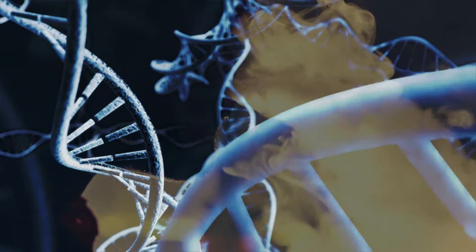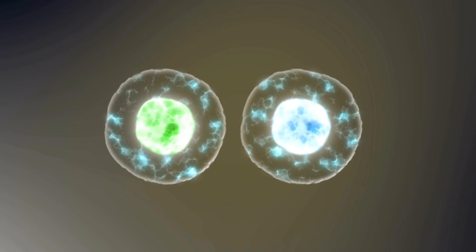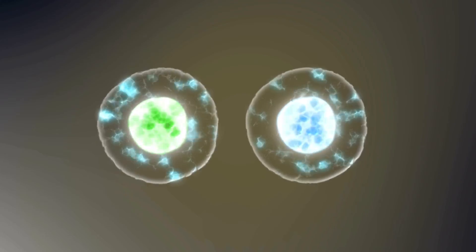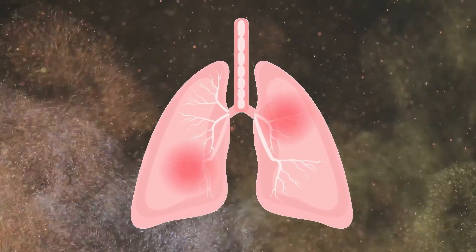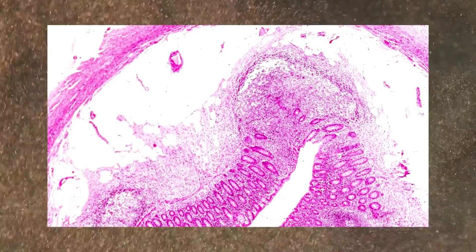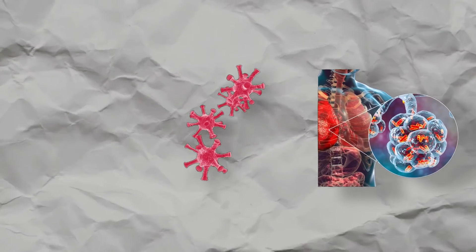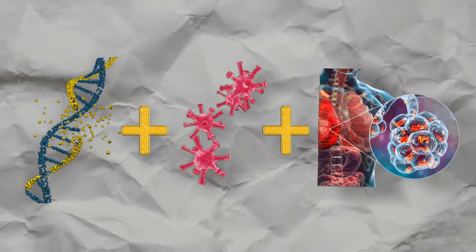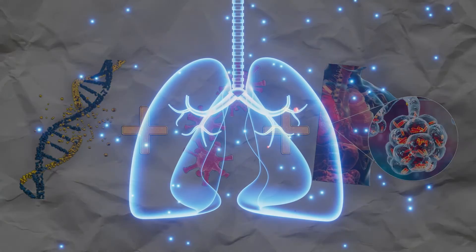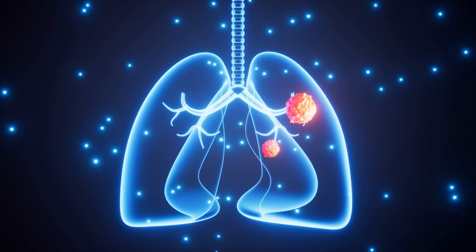Carcinogens in cigarette smoke can directly damage the DNA in the cell lining of the lungs. This damage can lead to mutations which disrupt the normal control of cell growth and division. Smoking also causes chronic inflammation in the lungs — while inflammation is a normal response to injury, chronic inflammation can lead to tissue damage and an environment favourable for the development of cancer. The combination of DNA damage, cellular changes, and chronic inflammation increases the likelihood of tumour development in the lungs over time, and these tumours can become cancerous.